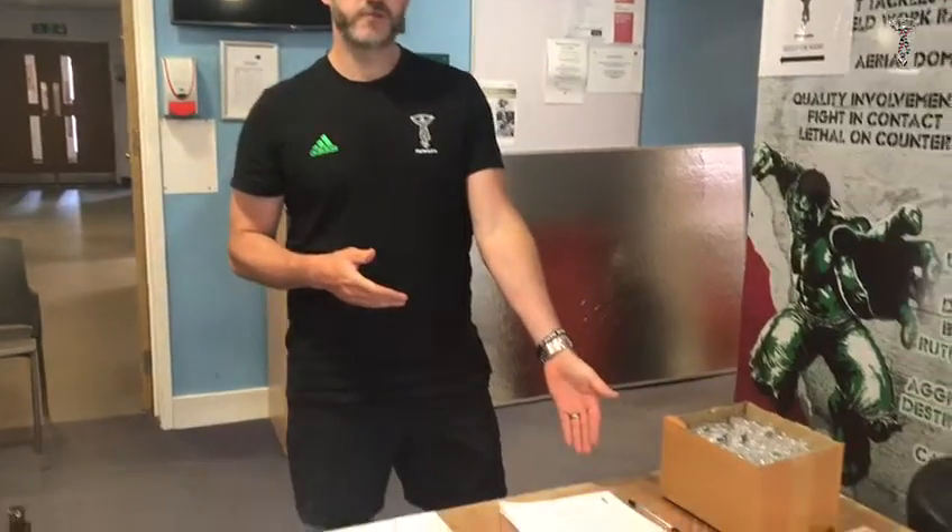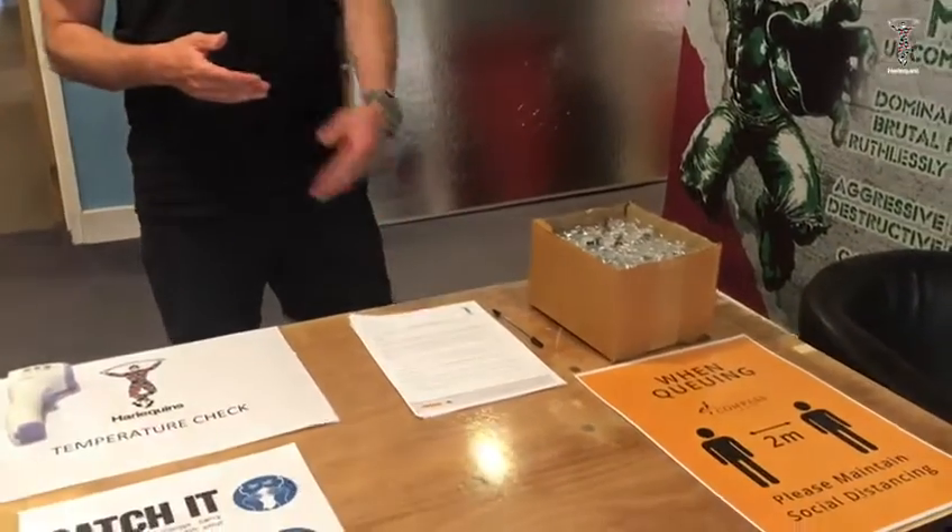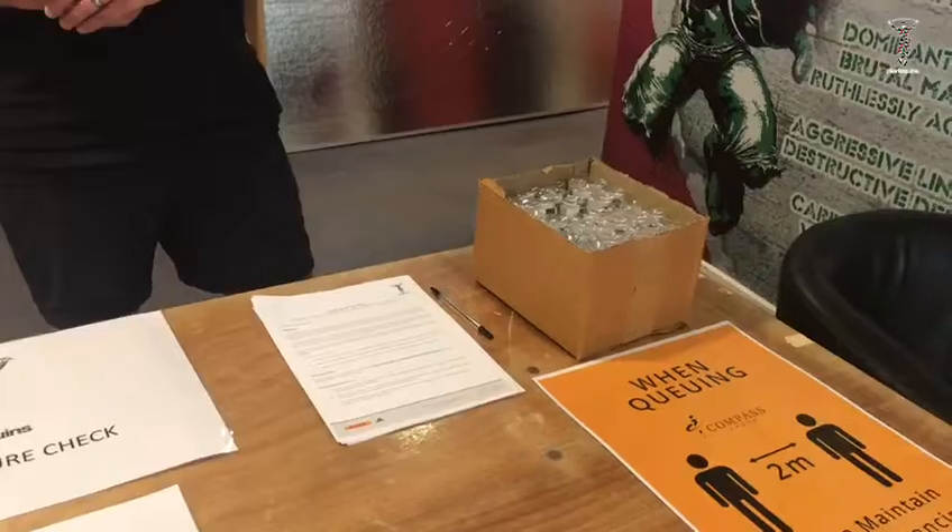Prior to even coming on site, all players and staff need to fill in a questionnaire on their symptoms. Taking that back a stage further, both players and staff have to go through an opt-in process and fill in the relevant paperwork to confirm it's appropriate to come back on site.